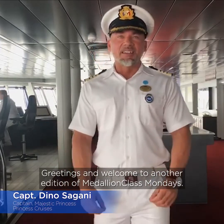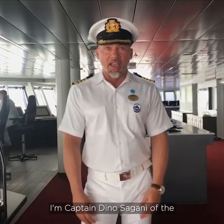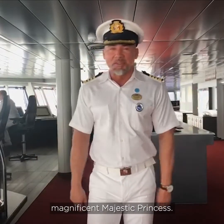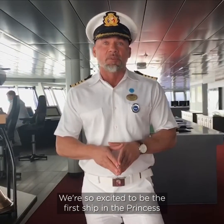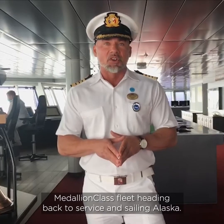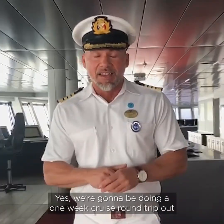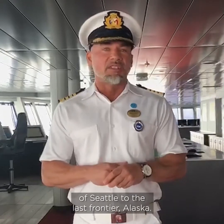Greetings and welcome to another edition of Medallion Class Mondays. I'm Captain Dino Sagani of the Magnificent Majestic Princess. We're so excited to be the first ship in the Princess Medallion Class fleet heading back to service and sailing Alaska. We're going to be doing a one-week cruise round trip out of Seattle to the last frontier, Alaska.